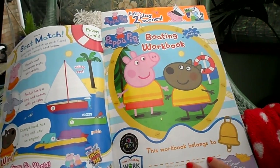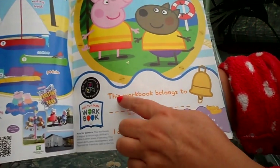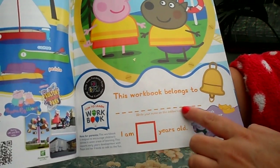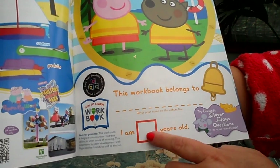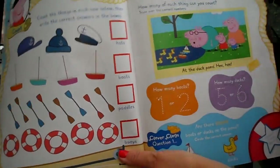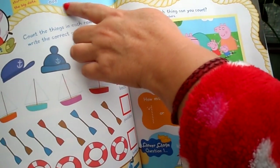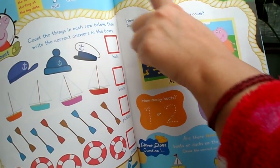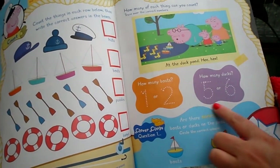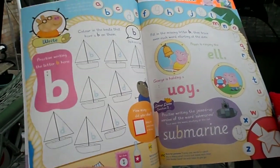This is the start of your Peppa Pig phonics workbook, all about boating. What you need to do is write your name — 'this workbook belongs to you' — then write your name and your age. There's some fun counting to do: you can learn all your odds and evens and practise writing the numbers.